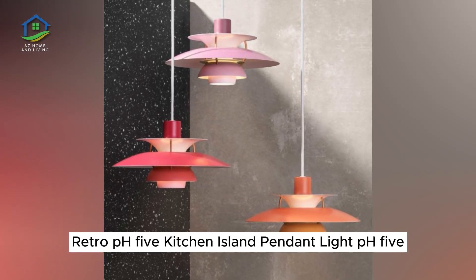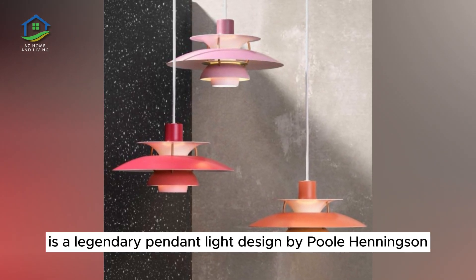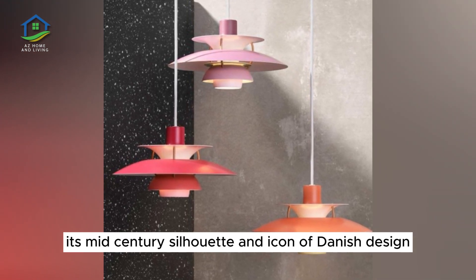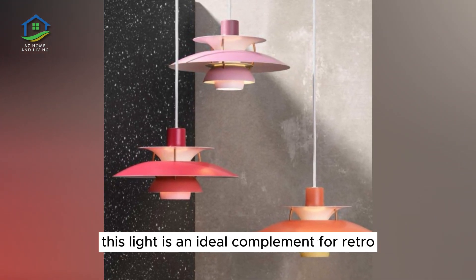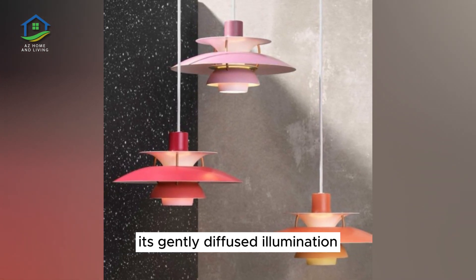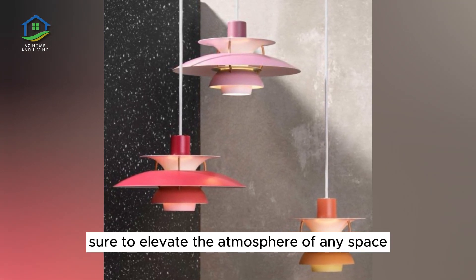Retro PH5 Kitchen Island Pendant Light. PH5 is a legendary pendant light design by Poule Henningsen. Its mid-century silhouette is an icon of Danish design. This light is an ideal complement for retro kitchen decor themes and contemporary placements alike, its gently diffused illumination sure to elevate the atmosphere of any space.